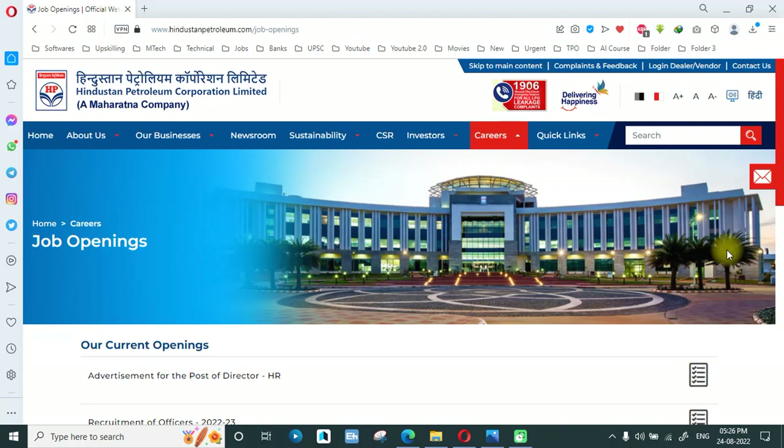Hello everyone and welcome to this online video tutorial. In this video we are going to discuss a very good opportunity coming from Hindustan Petroleum Corporation Limited, or HPCL in short. HPCL is a very big company — it is a Maharatna PSU, and for those preparing for government jobs, PSUs like HPCL, IOCL, and OIL are dream jobs.